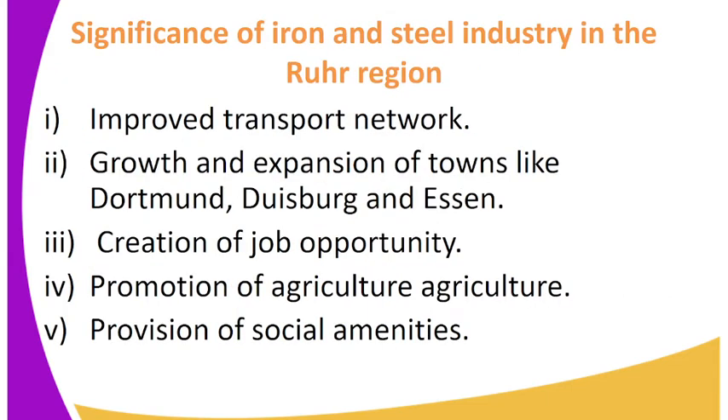Some of the significance of the iron and steel industry in the Ruhr region are: 1. Improved transport network. 2. Growth and expansion of towns like Dortmund, Duisburg, and Essen. 3. Creation of job opportunities. 4. Promotion of agriculture. 5. Provision of social amenities.